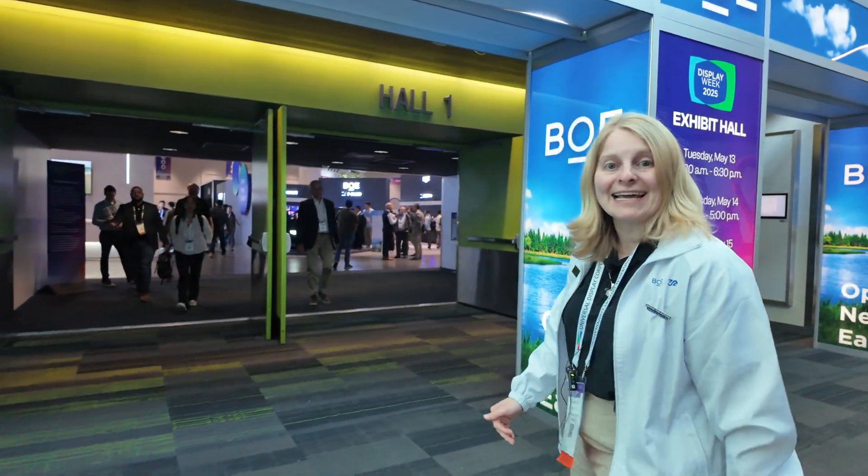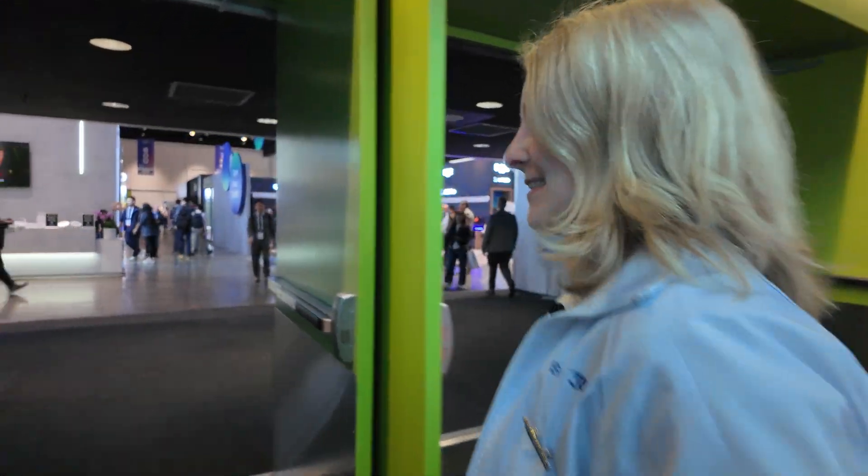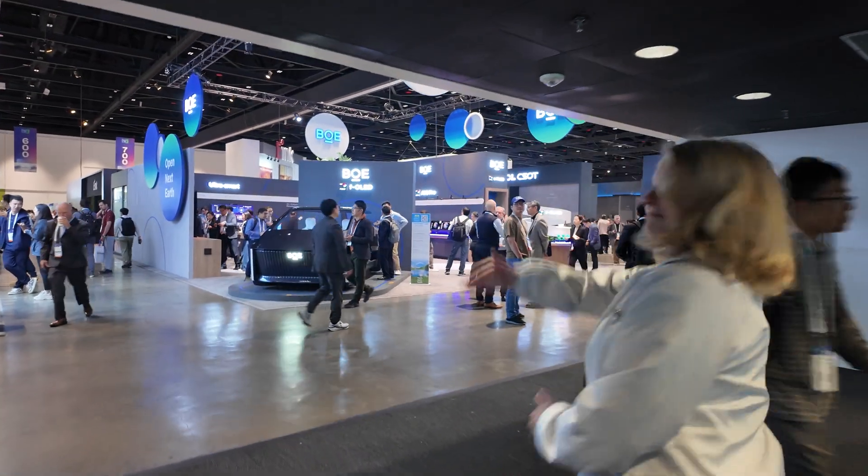Hi, my name is Kristina and I welcome you to the BOE booth today. Here's the entrance of Display Week 2025, and the BOE booth is right there.